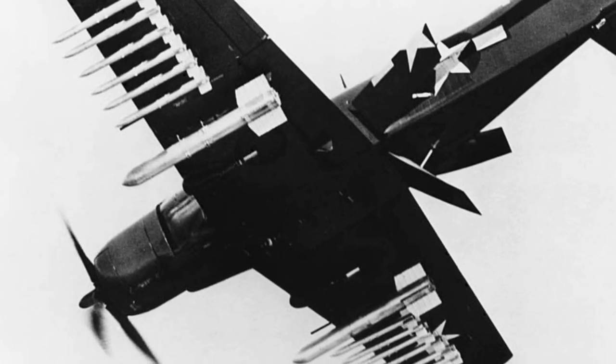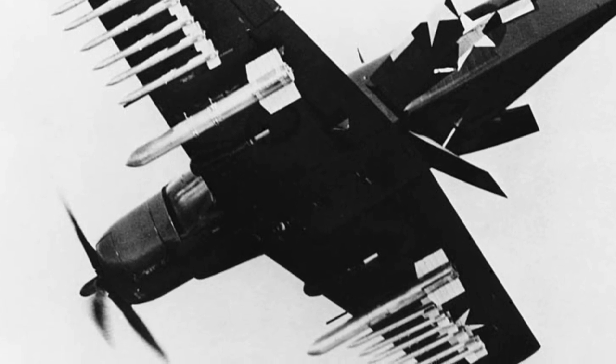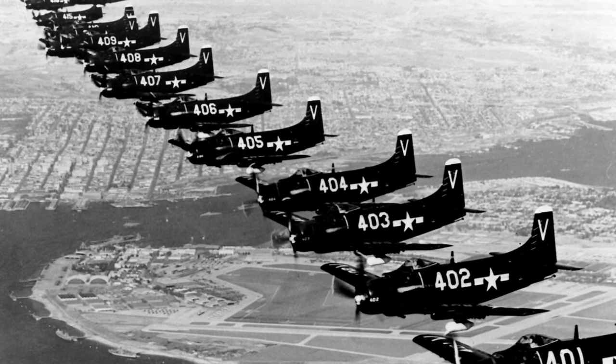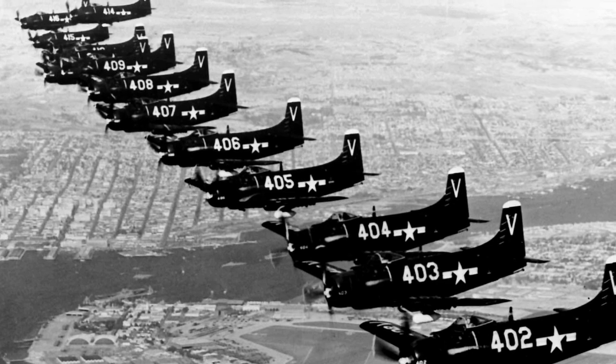The Skyraider was well-armored against ground fire and could remain over targets a long time. The Skyraider was produced between 1945 and 1957, with 3,180 aircraft and seven different versions produced.